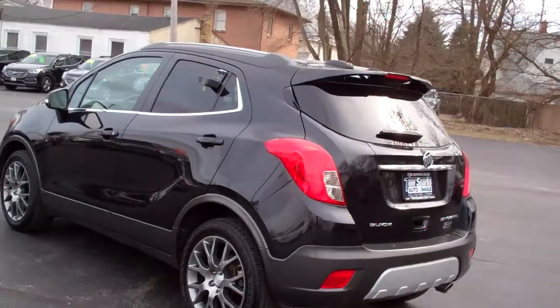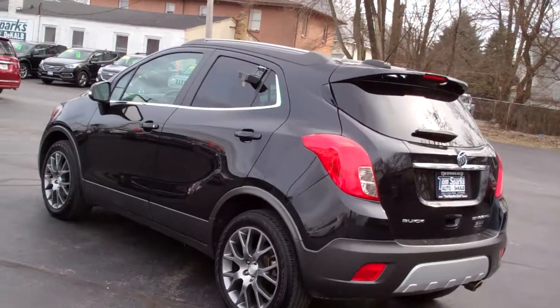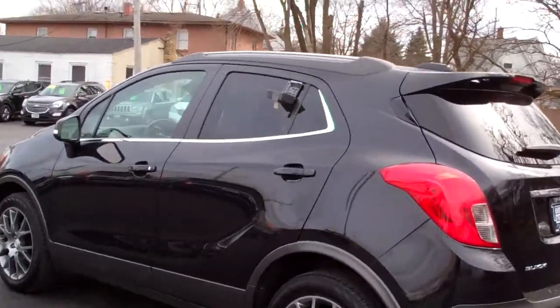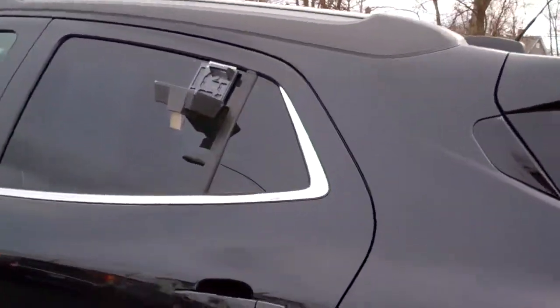Front wheel drive, four cylinder turbo, clean AutoCheck, one owner. Car's got factory warranty on it and we checked it out too so it's all set to go.